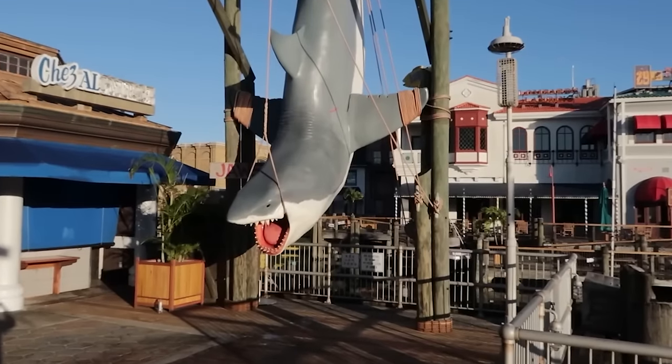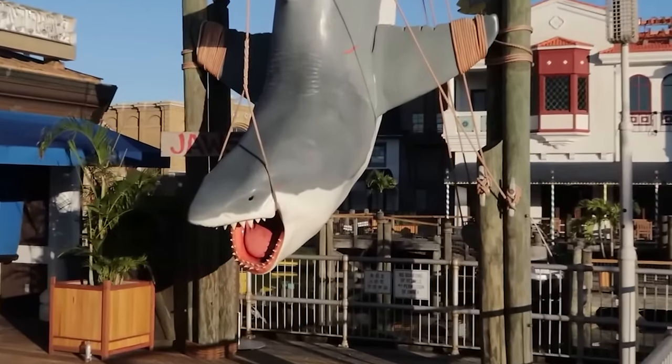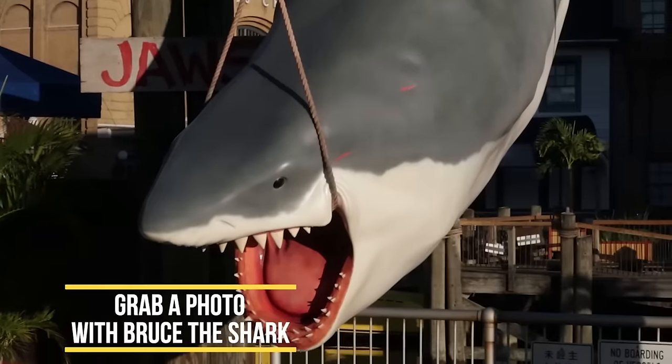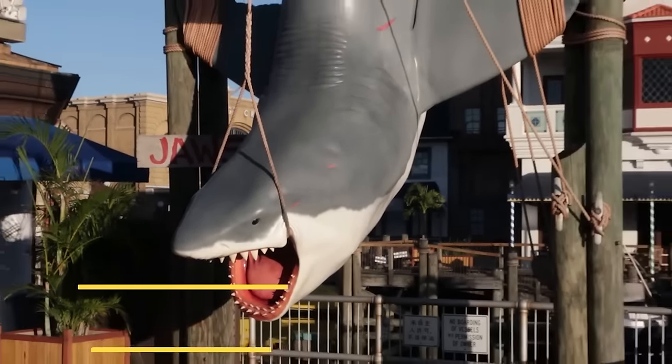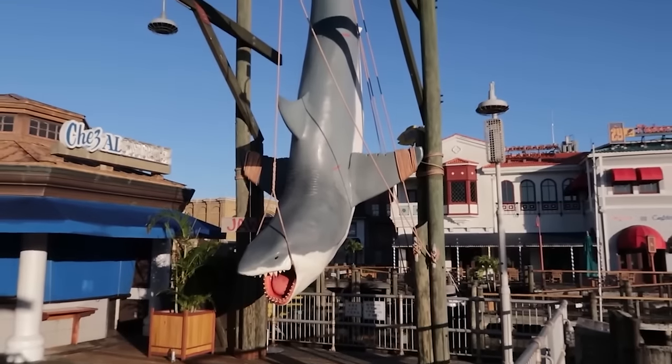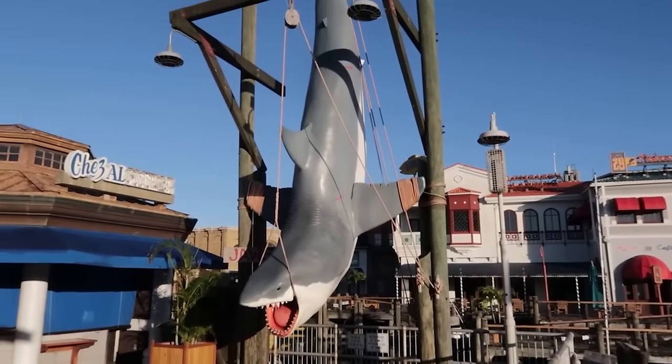Located by Shea Alcatraz is Bruce the Shark — the best photo opportunity in the park. If you want to know all the best photo spots at both Islands of Adventure and Universal Studios, we have a video on it, so check the description box below for all the details.